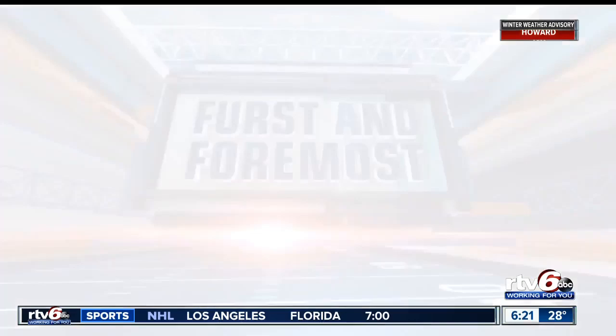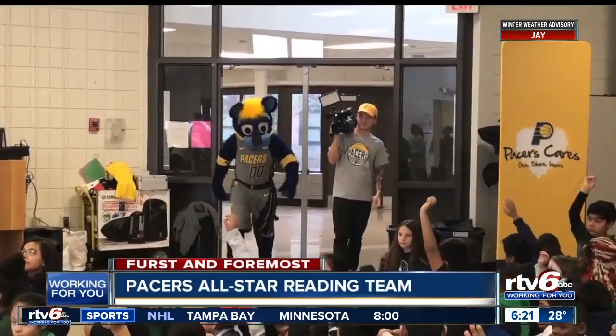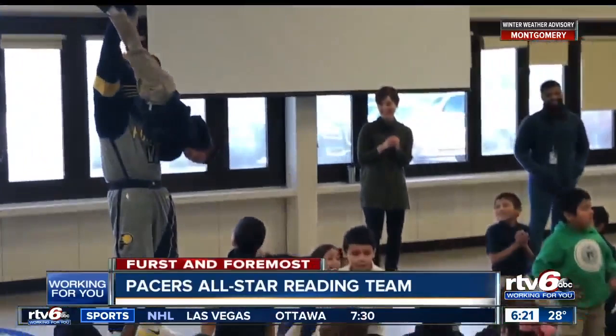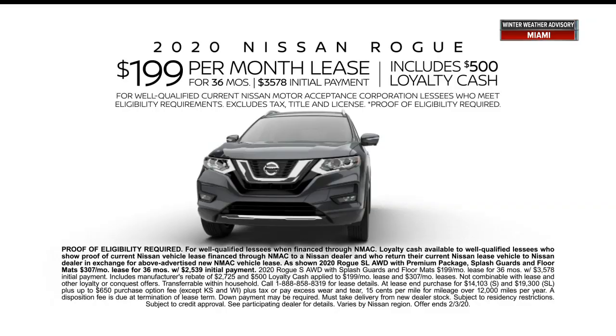Finally tonight, first and foremost from the west side — the Pacers with their annual all-star reading program. Boomer was the fan favorite. Pacers sideline reporter Jeremiah Johnson was also among those on hand today, visiting kids from Enlace Academy. Tonight at 11 we'll check in with the Pacers at the halfway point of the season and take a look ahead at the county tourney semi-finals.